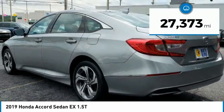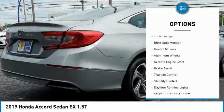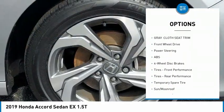This vehicle has less than 30,000 miles. Here are some of this vehicle's great options: tire pressure monitor, turbocharged, blind spot monitor, heated mirrors, aluminum wheels, remote engine start, brake assist.